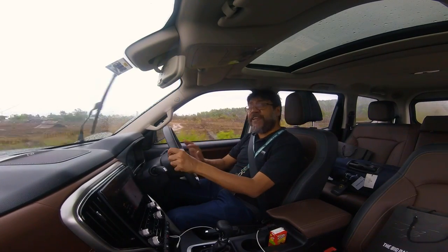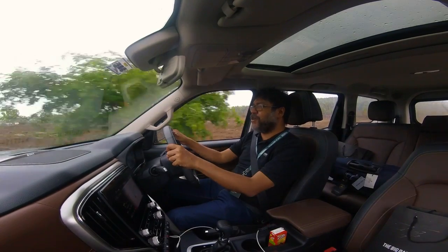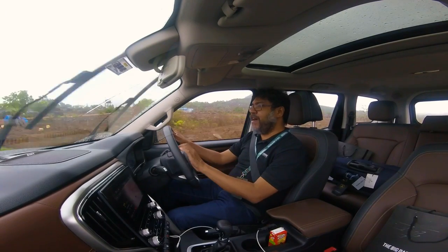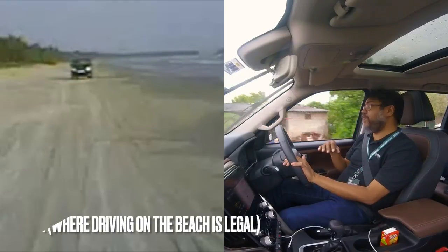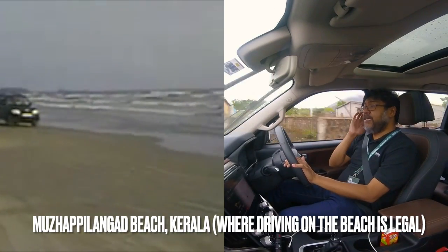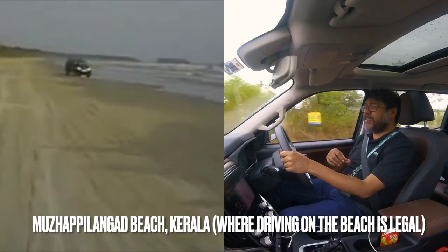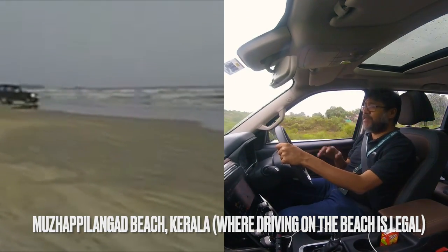I have very fond memories. I remember taking the first facelift Scorpio — with the tall taillights, back in 2006 — with some friends. We drove from Bombay all the way down to Kerala to Alleppey. It was wonderful. Spent two weeks driving. The Scorpio was a wonderful car. There's a place outside Kannur called Muzhappilangad — there are some videos on my channel from that time, I'll probably link to them. Really, really nice car to drive.